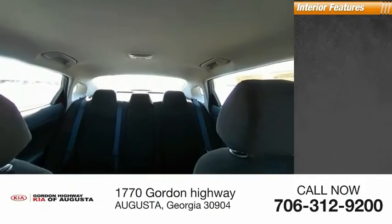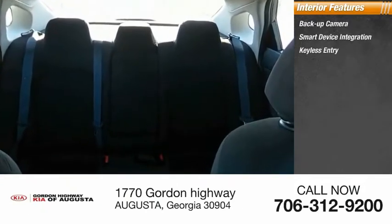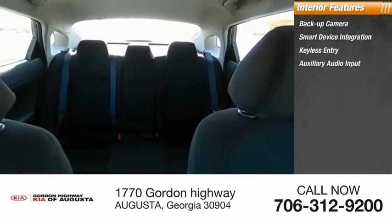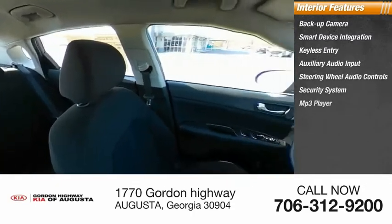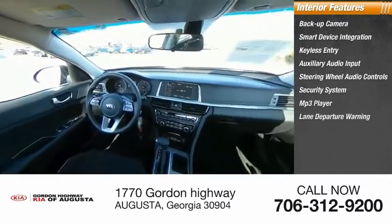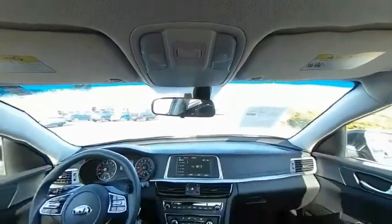Inside you'll find backup camera, smart device integration, keyless entry, auxiliary audio input, steering wheel audio controls, security system, MP3 player, lane departure warning, cruise control, and trip computer. Wouldn't you look great in this vehicle? Stop in today and see for yourself.